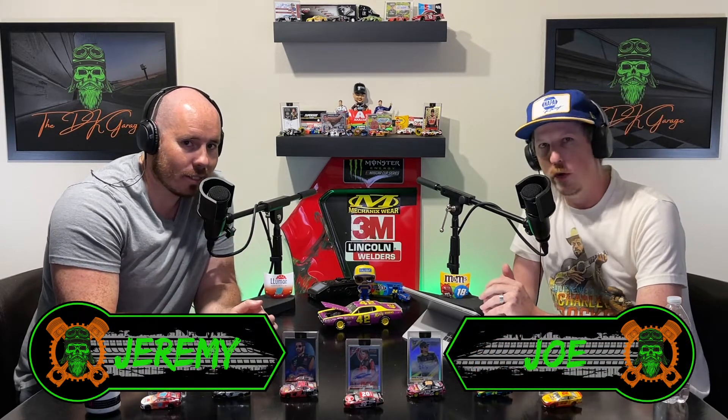What's up everybody? Welcome back to the DK Garage. I'm Jeremy, that's Joe, and this is the Race Day Rundown. We're at the Charlotte Road Course, also known as the Roval. There's going to be a lot of fun because this is an elimination race. We're going to get into all the nitty gritty, give our impact scores, but we'll get a race preview started.